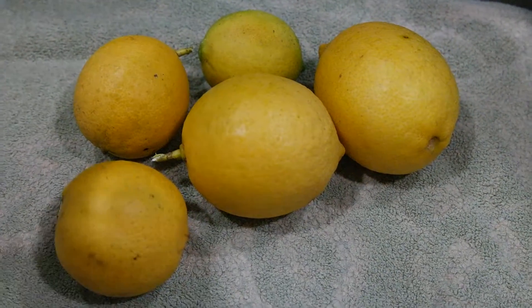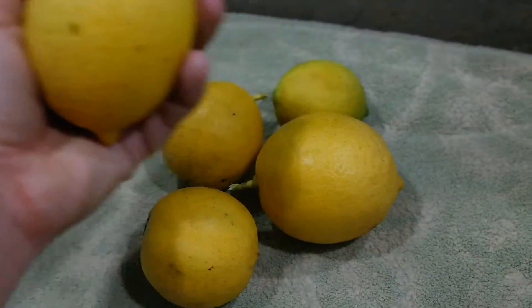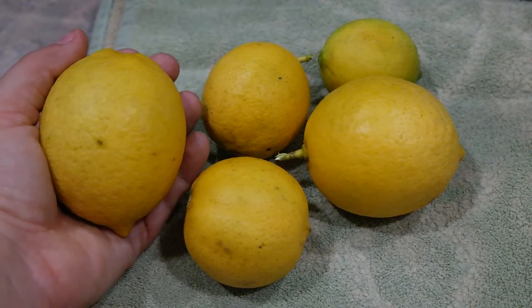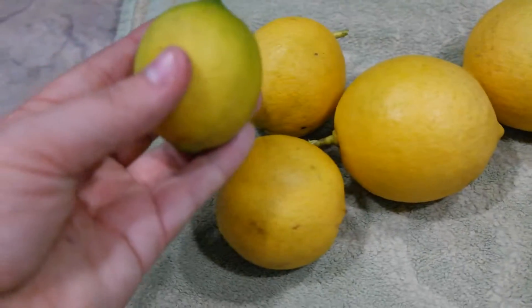These are actually rather nice and rather big, as you can tell — the whole palm of my hand. We have two big ones, two smaller ones, and then we have the lime.